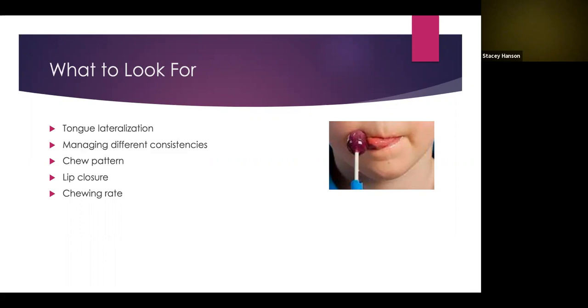Next is lip closure: is a child able to close their lips around a cup while drinking, around feeding utensils, and while chewing food? We see this developing at about 19 to 24 months. Lastly, chewing rate — we typically like to see one chew per second. A chew rate faster or slower than this may indicate a weak chew.